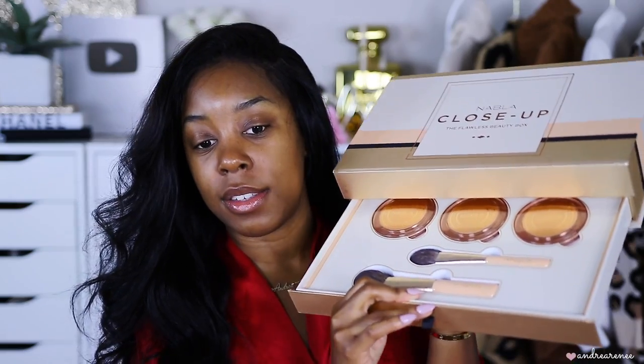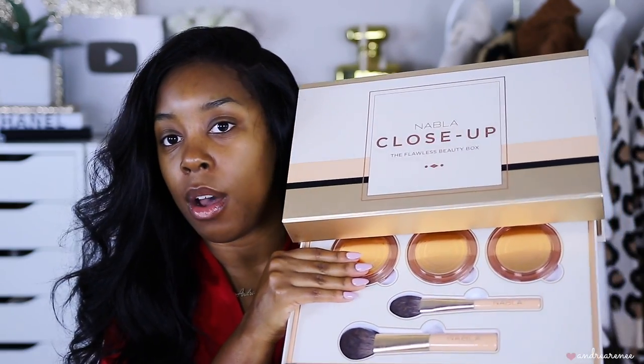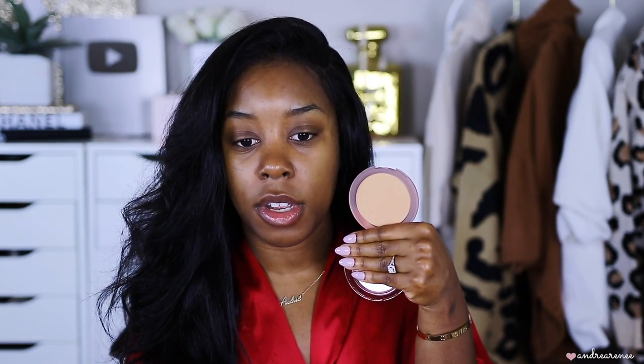I didn't know there was a drawer under here — it has two brushes inside! They also sent pressed powders in light, medium, and deep. I wasn't too impressed with the shades; the darkest one is still quite dark. I might try to use it as an under-eye setting powder, or just see how it works once I start the tutorial.